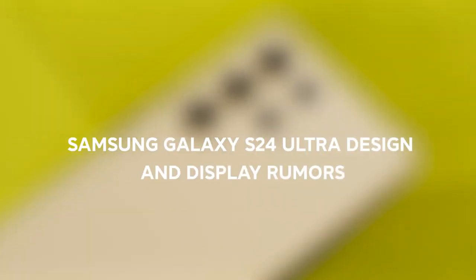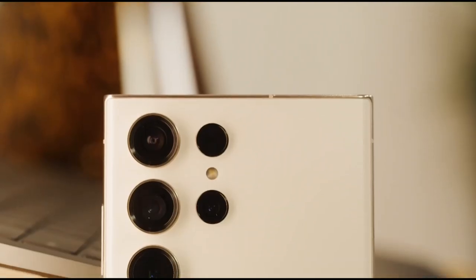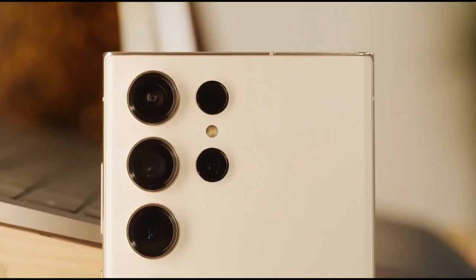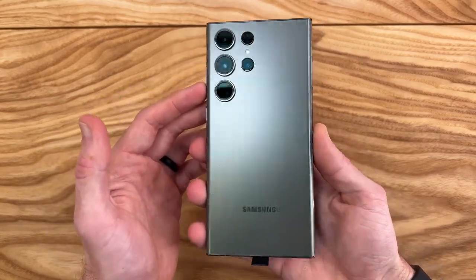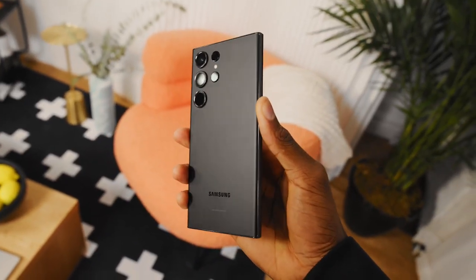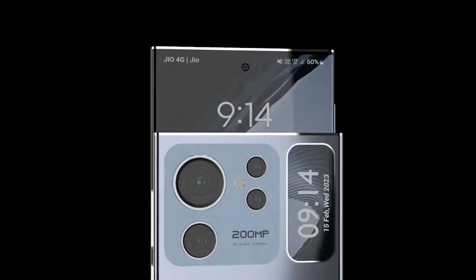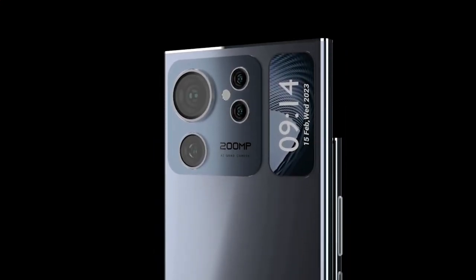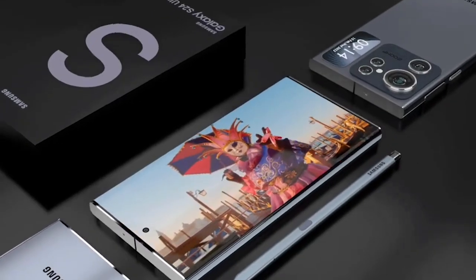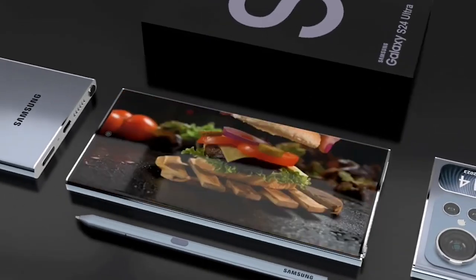If you're a fan of the current Ultra design, you'll be happy to hear that Samsung is expected to stick with the same approach for the S24 Ultra. We can expect to see the signature vertical camera layout on the back of the phone, which has become a Samsung trademark in recent years. But that doesn't mean there won't be any surprises — concept designs are circulating online, and some of them suggest a more radical new look for the S24 Ultra. We'll have to wait and see if any of these concepts come to fruition.